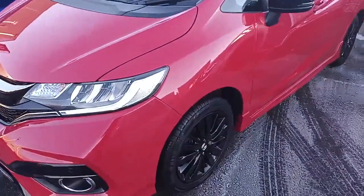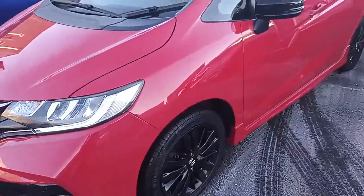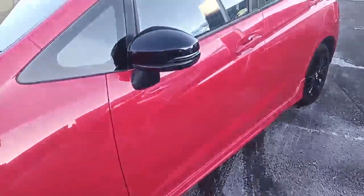So let's take you around the car. Being a Sport, you obviously get the front and rear sport bumpers and the sport skirts, front and rear parking sensors, black alloy wheels, and black mirrors.